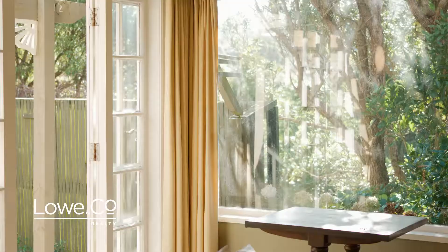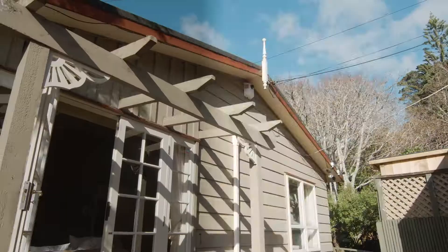Situated towards the top of Obarn Street sits this cute three bedroom Wadestown charmer. I'm Aaron Nation and here's the lowdown.